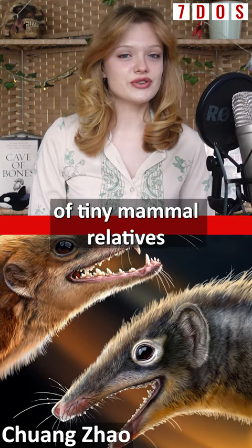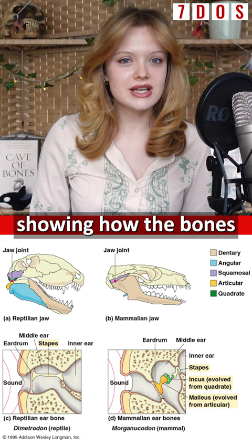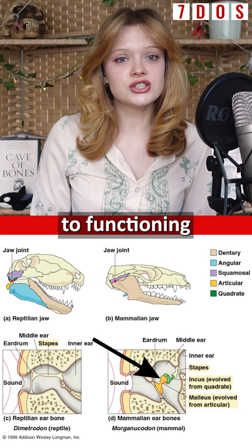Newly discovered fossils of tiny mammal relatives from the Jurassic have revealed how our hearing evolved. Two new species of mammaliaforms have been found that preserve their lower jaws, showing how the bones at the back of the jaw, called the articular and the quadrate, went from being used in the jaw joint to functioning in sound transmission, becoming the malleus and incus bones in our middle ears.